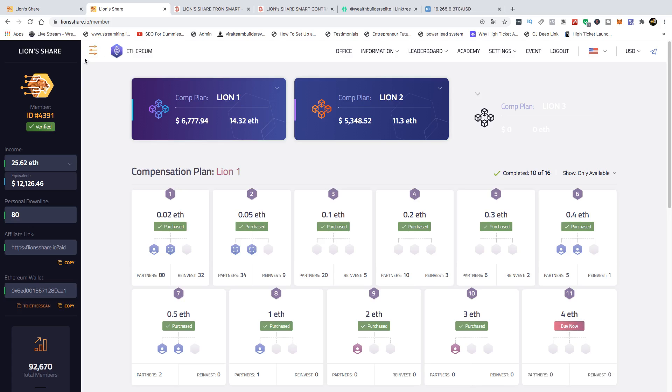We don't believe that enough has been put into Lion Share Ethereum to justify having an L3 going down 15 levels. The majority of people in these smart contracts still need to learn how to promote, still need to master marketing, and still need to take it seriously before they need any 15 levels of commissions in Lion Share Ethereum.